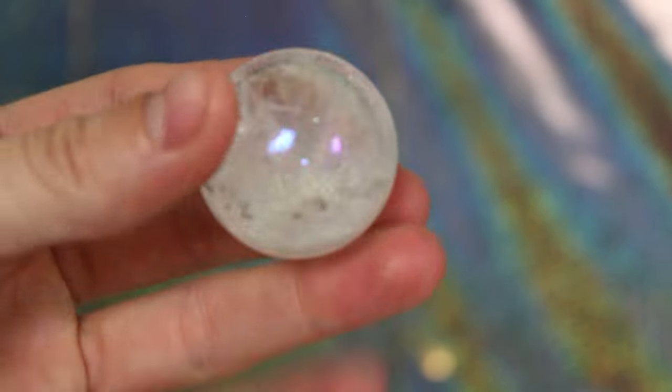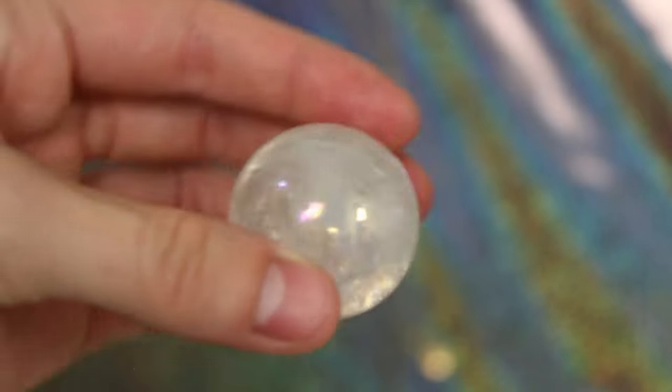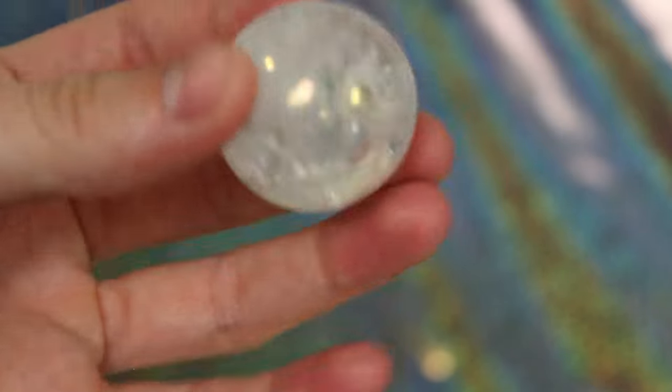This next sphere is this mini aura quartz sphere and it is so, so cute. I love the cracks in there — it's so amazing. I love this one so much, it makes me very happy. I also have two eggs to show you.